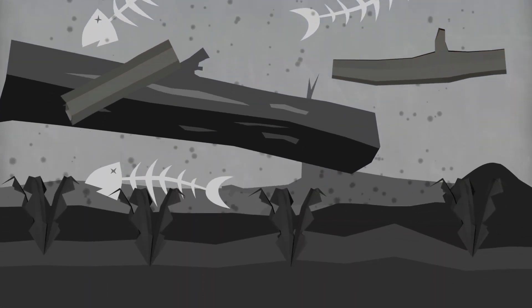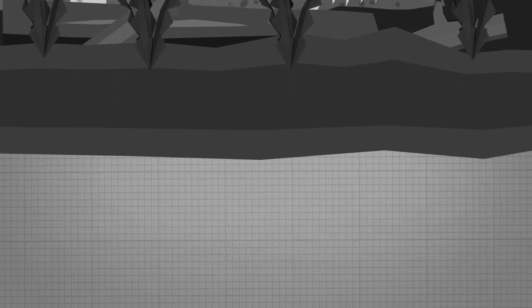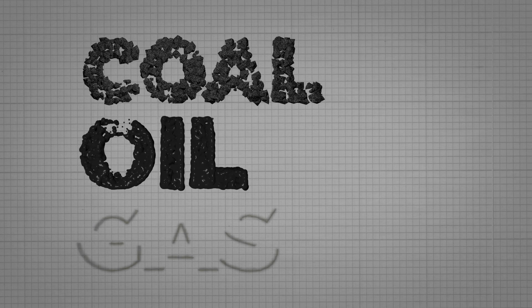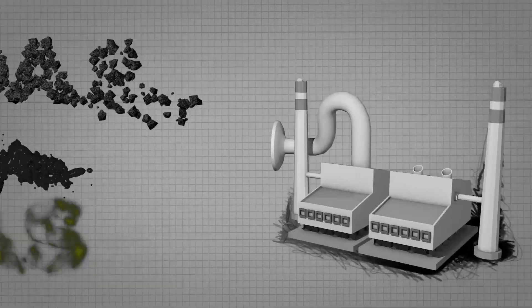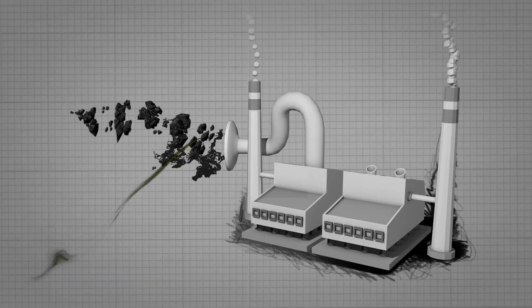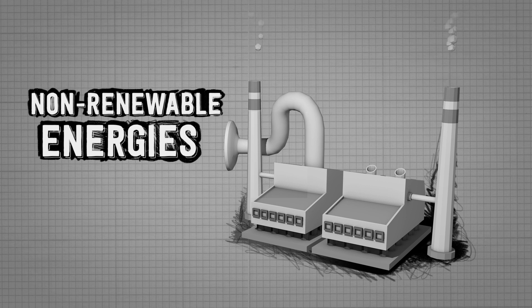After millions of years, the remains of these animals and plants formed coal, oil and gas. We burn these fuels to make electricity. But one day oil, gas and coal will run out. They're known as non-renewable energies.